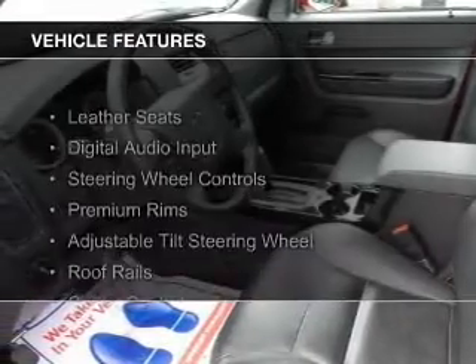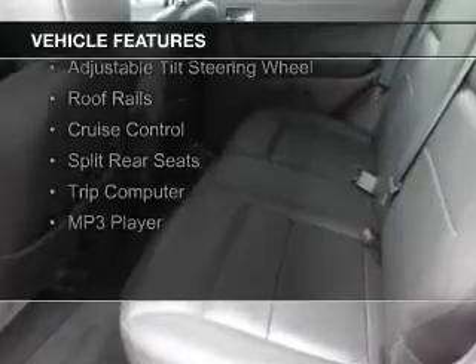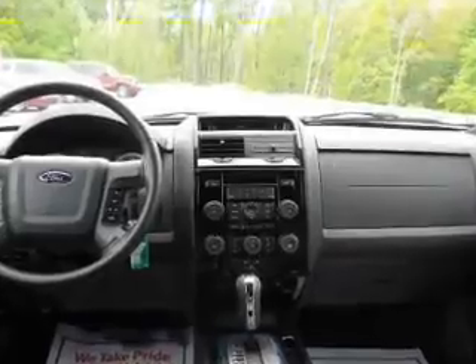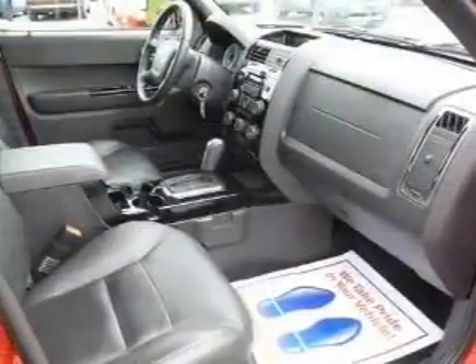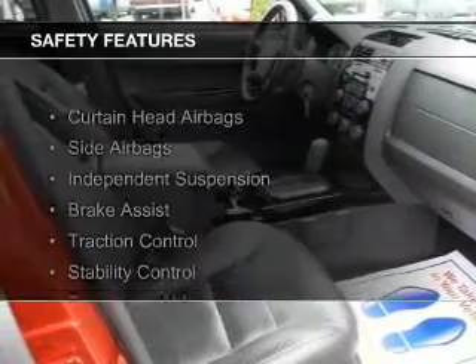The features include leather seats, digital audio input, steering wheel controls, premium rims, an adjustable tilt steering wheel, roof rails, cruise control, split rear seats, a trip computer, and an MP3 player.